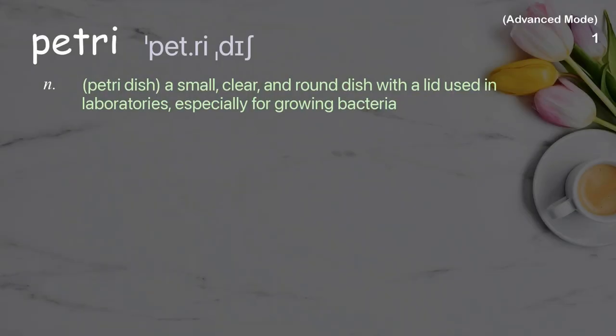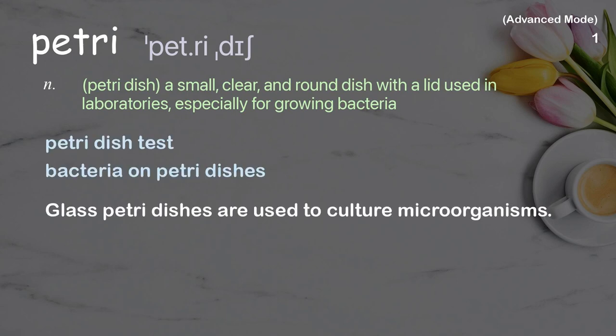Petri dish. A small, clear and round dish with a lid, used in laboratories especially for growing bacteria. Examples: test bacteria on petri dishes. Glass petri dishes are used to culture microorganisms.